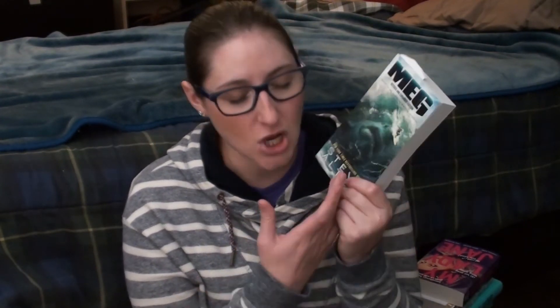I got Meg by Steve Alten, which I've already read and it was amazing — like, it was bad but it was amazing. I don't know how to describe how it's terrible yet fabulous at the same time — fabulous because it's terrible but also fabulous despite being terrible. It was so good and I was very enthusiastic about wanting everyone to read it. It's about a giant shark dinosaur that eats people.